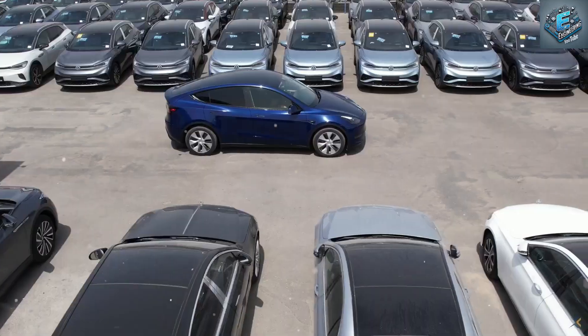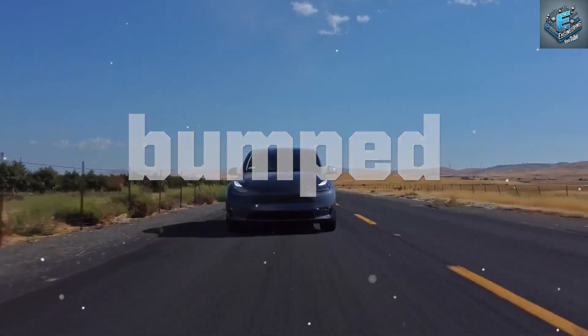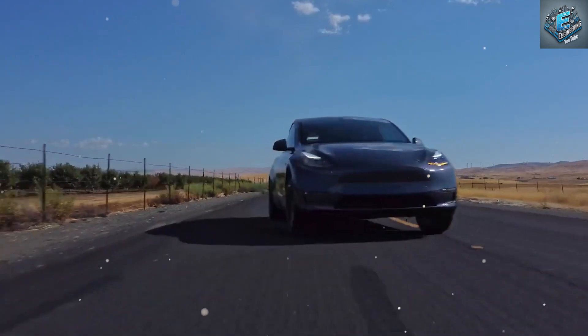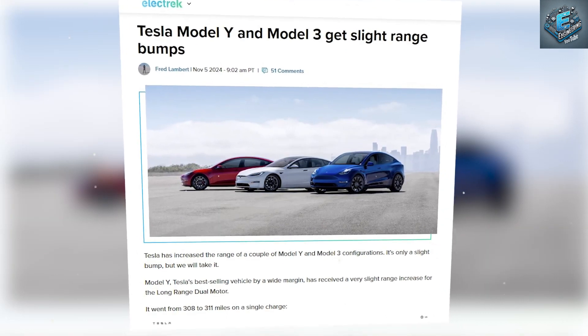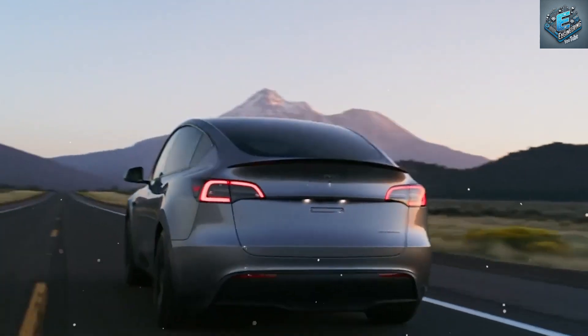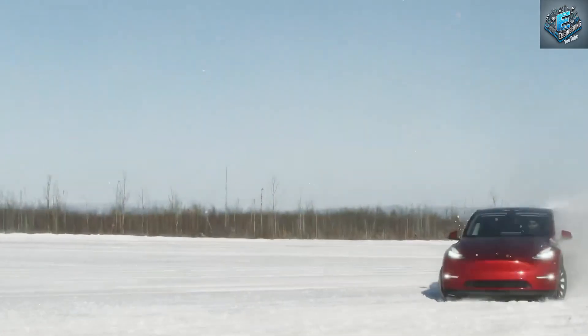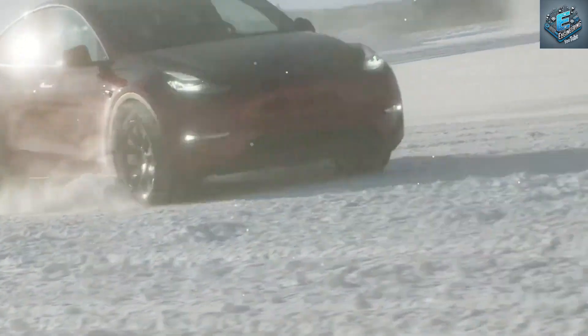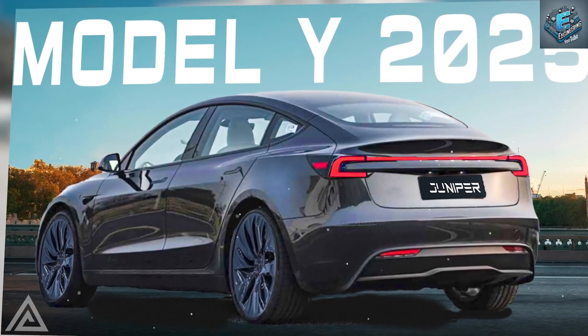Tesla's secret to boosting range — what's really changing? Tesla recently surprised us with subtle range improvements for its best-selling Model Y and Model 3. While the increase is just 1%, the Model Y long-range now reaches 311 miles per charge, sparking major curiosity. Why the small bump? Could it signal new battery technology, hidden software optimizations, or a sneak peek into the Model Y Juniper's advanced engineering? Could these incremental tweaks be part of Tesla's master plan to dominate EV range in 2025?